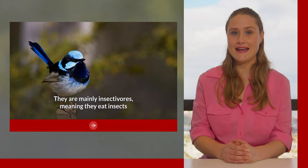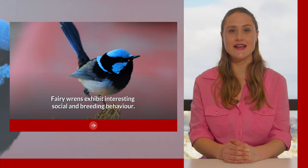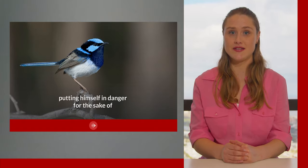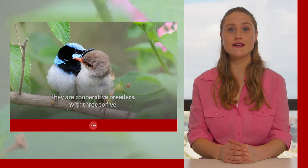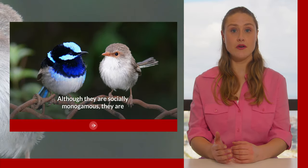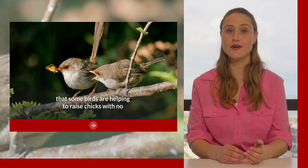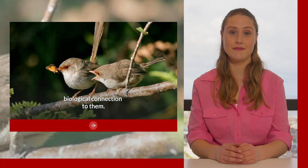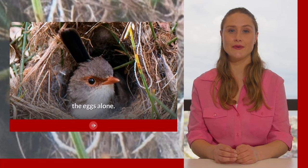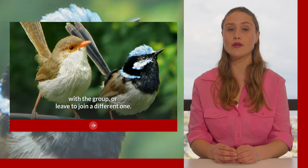They are mainly insectivores, meaning they eat insects, but will also consume seeds, fruits and other plant material in small quantities. Fairy wrens exhibit interesting social and breeding behaviour. The male will sing and try to attract the female while predators are near, putting himself in danger for the sake of attracting her attention. They are cooperative breeders with three to five adults living in a group, all helping to raise the offspring and defend their territory. Although they are socially monogamous, they are not sexually monogamous, and will even breed with individuals from outside of their group, meaning that some birds are helping to raise chicks with no biological connection to them. The females build dome-shaped nests out of spider webs, grasses and other plant material, and she will then incubate the eggs alone. When they hatch, they are fed by all members of the group. Once grown, offspring may remain with the group or leave to join a different one.